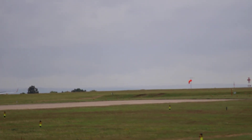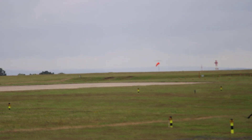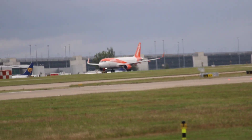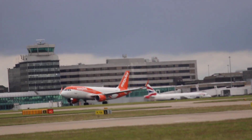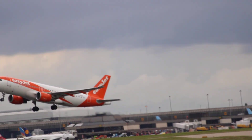The registration is G-EZRX. There it is — it snuck up on me there, didn't it? A little thing. The aircraft came into service in May 2018, making the aircraft five years old.